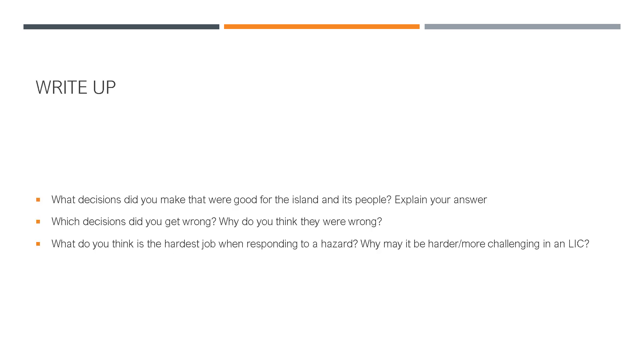Now I want you to write up from that activity thinking about the responses. Think about what decisions you made that were good for the island and its people — why did you give yourself a 10 and why are those good? Explain your answer. Which decisions did you get wrong? For any that you got zero, look at what you should have put and think about what you did and why that might not be a good idea. Lastly, think about what you think is the hardest job when responding to a hazard, and why it may be harder or more challenging in a low-income country.